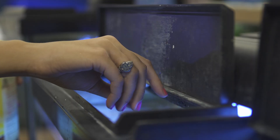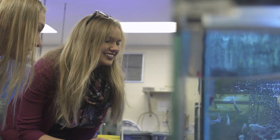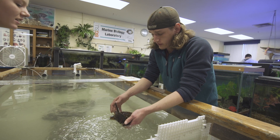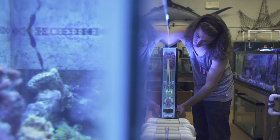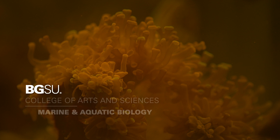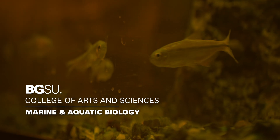I'm frequently asked how a marine biology program in Ohio could be successful, and it really does work. The marine biology program has actually been in existence since 1963. Our students do get that hands-on experience with the marine creatures that they're studying. I was looking at schools that had marine biology programs and it just so happened that Bowling Green had one.